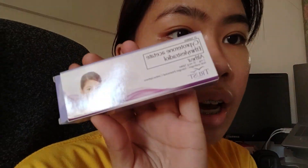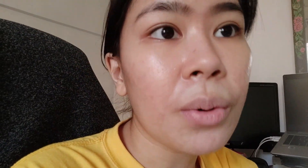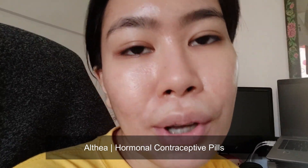I'm still continuously taking Althea as prescribed by my dermatologist until, I think, August. That will be my last dose of Althea. Let's see if I get pimples after August.